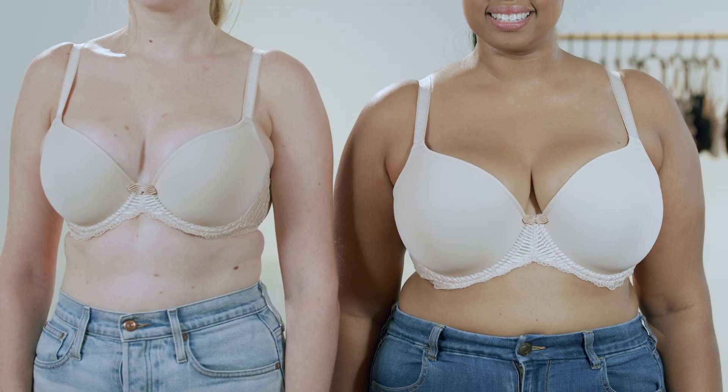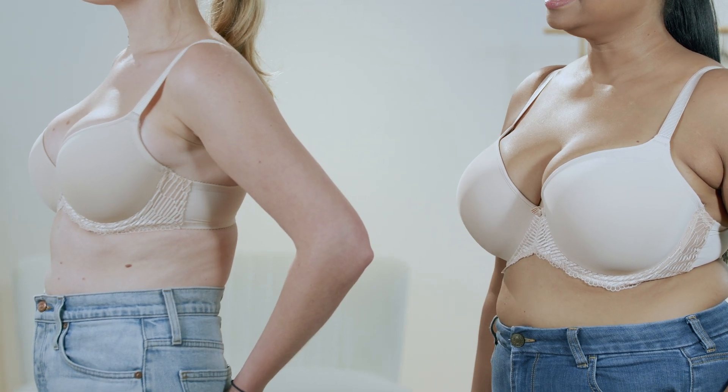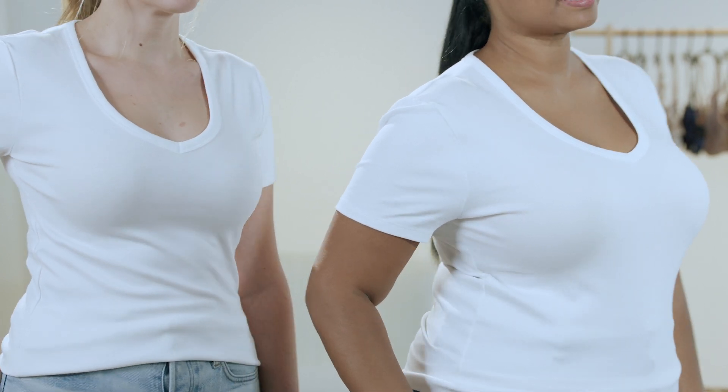Now Maggie and Tricia are wearing our La Femme t-shirt bra, which is a mid-coverage style. The bra covers about three quarters of their breast tissue. This is great for when you're wearing a v-neck or a more open neckline so your bra doesn't show. Depending on your wardrobe, you may want a variety of t-shirt bra styles with different coverage levels.